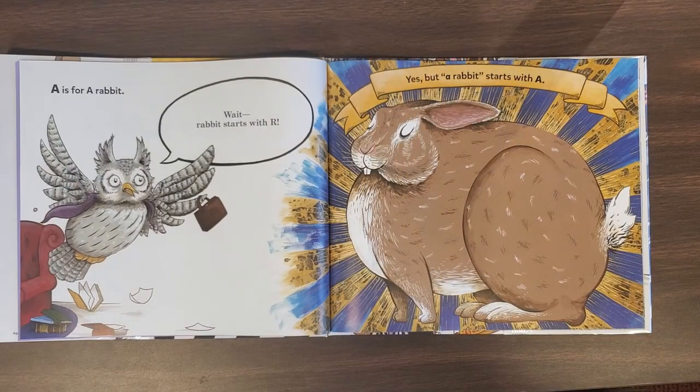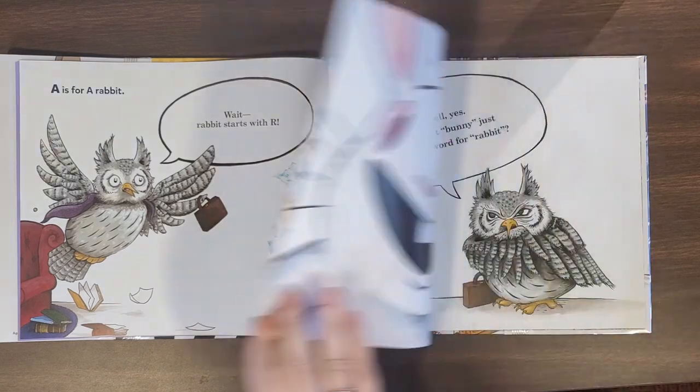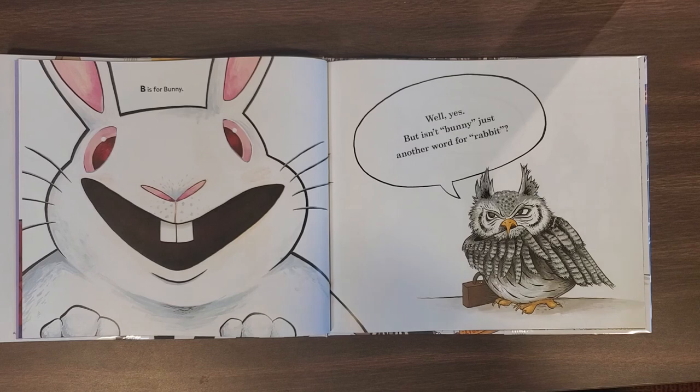A is for A Rabbit. Wait! Rabbit starts with R. Yes, but A Rabbit starts with A. B is for Bunny. Well, yes, but isn't Bunny just another word for Rabbit?